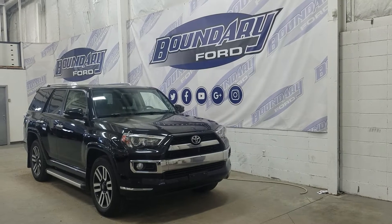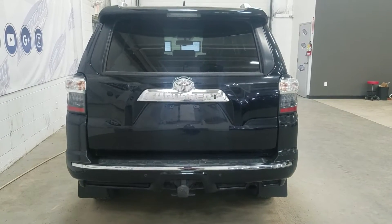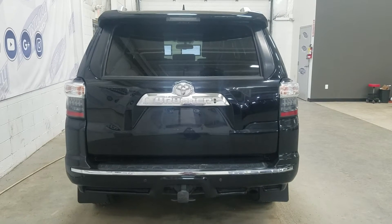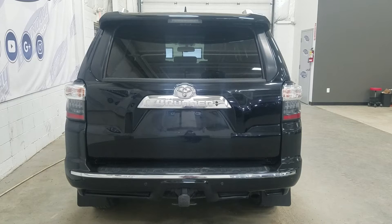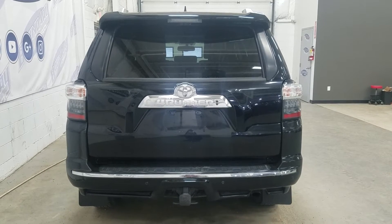This Toyota 4Runner also comes with remote start. At the rear we have a trailer tow package and underneath we have our spare fifth wheel as well as reverse sensors paired to a backup camera. At the rear window we also have an embedded defroster.